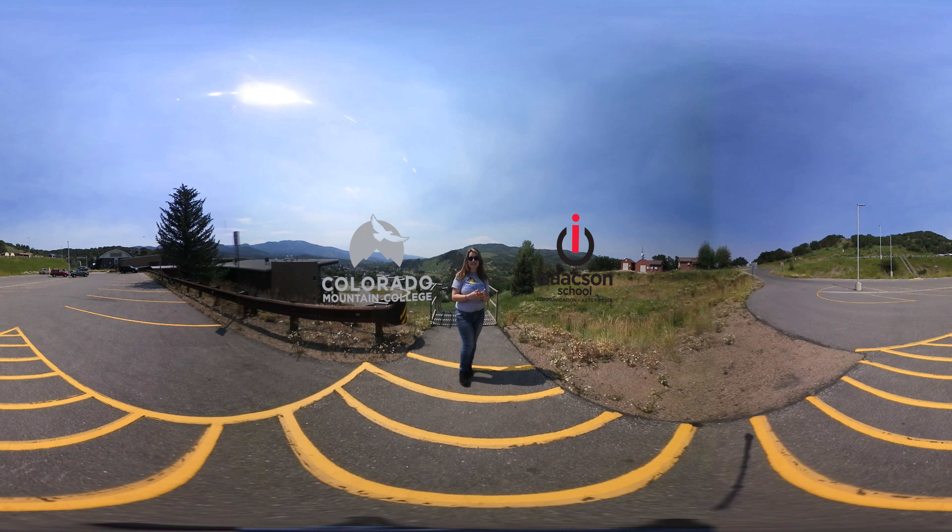That is the conclusion of our Steamboat Springs CMC tour. Hopefully we'll see you in person soon and thank you for joining me today.